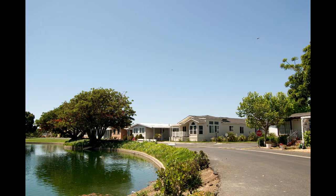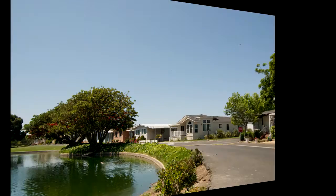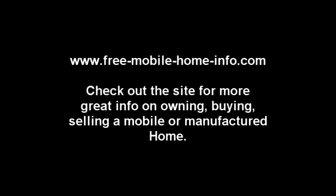This video is presented by freemobilehomeinfo.com — that's www.free-mobile-home-info.com. Check it out for sure. This is where you can get a lot of your questions answered about mobile homes and manufactured homes.